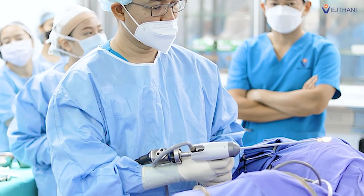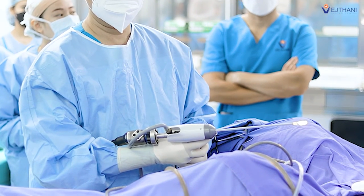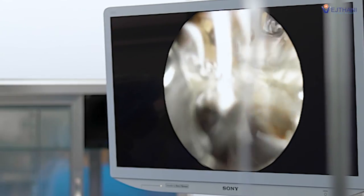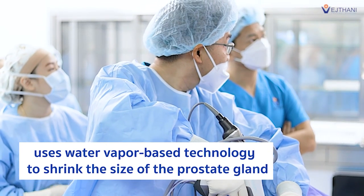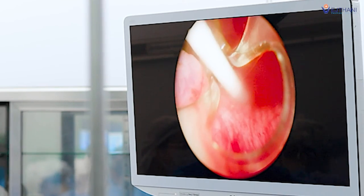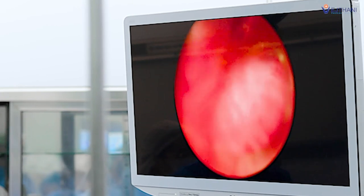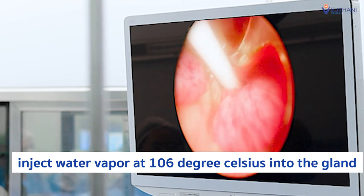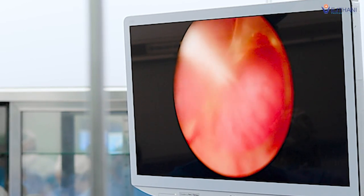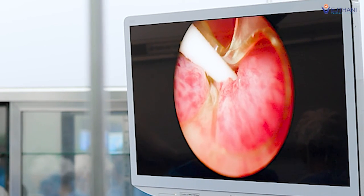This innovative treatment is not only easy and quick to perform, but it also does not have side effects like surgery. Known as Rezum water vapor therapy, it uses water vapor-based technology to shrink the size of the prostate gland and widen the urethra. The procedure involves inserting a small needle scope through the urethra into the prostate gland, and the doctor then injects water vapor into the gland.